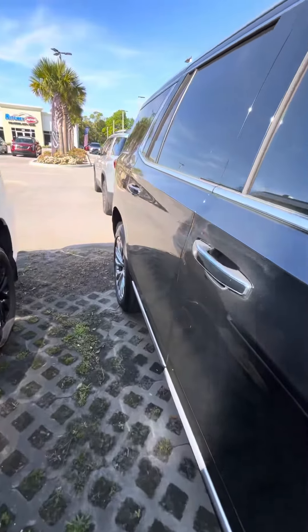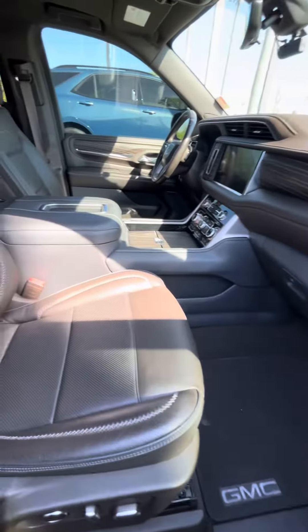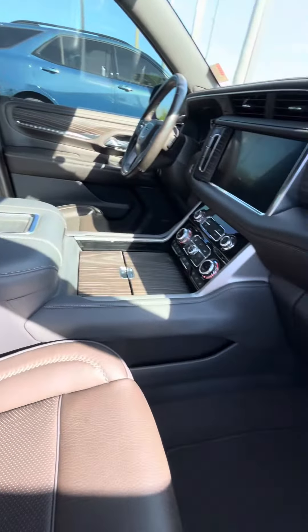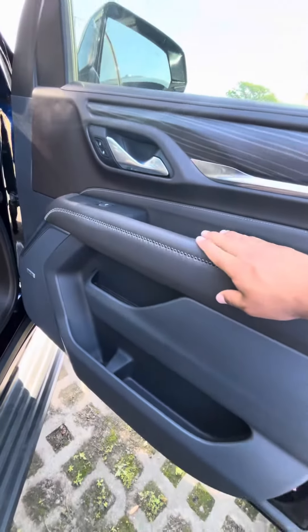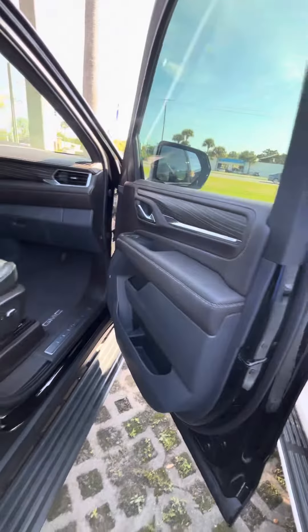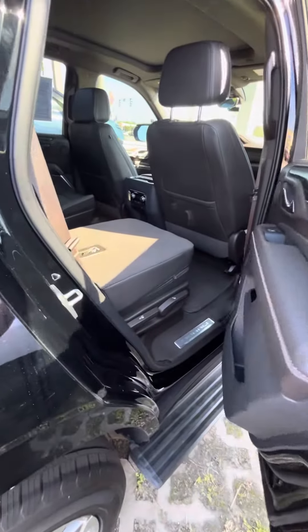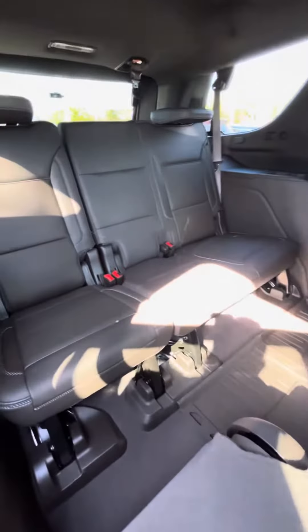I'm going to take you now to the inside. Retractable running boards. Full leather interior. Bose system. Ticker on the back. You also have keyless entry on all four doors. Captain chairs in the back. Third row seat.